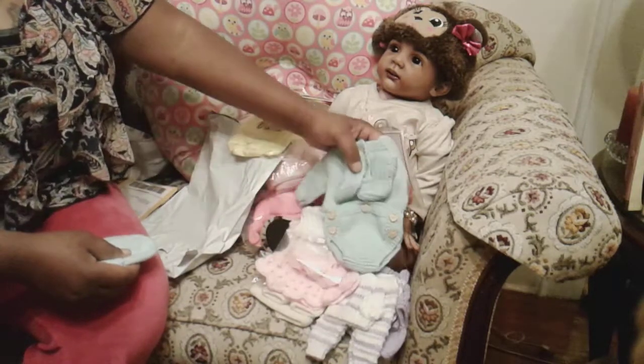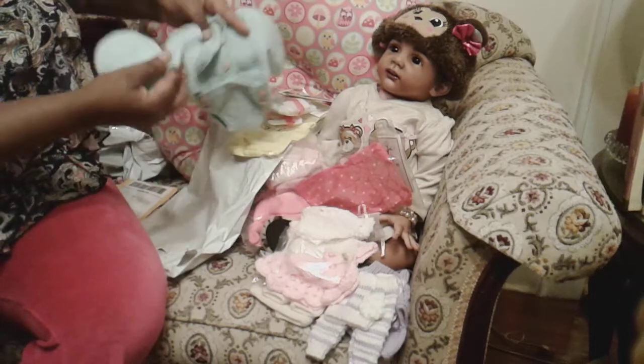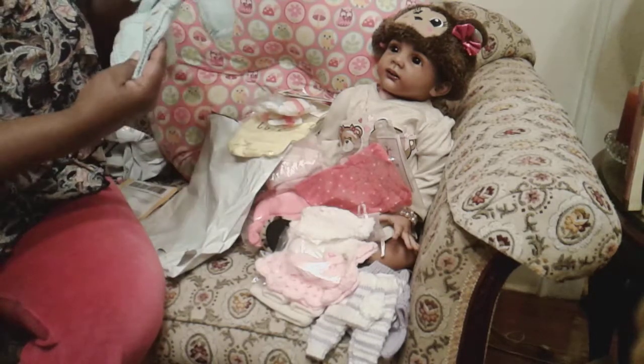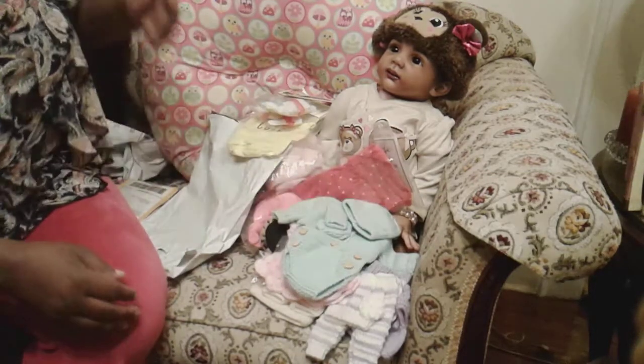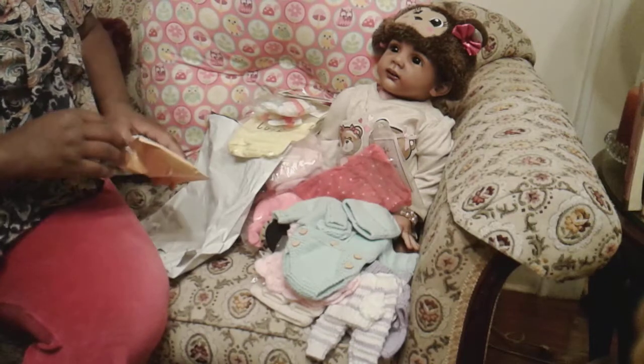When I showed this mint green outfit with the onesie and the bootie, it also came with the little hat. I love it — mint green and pink is my favorite color.